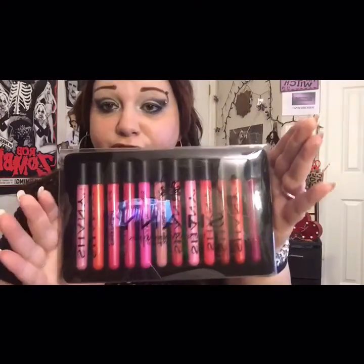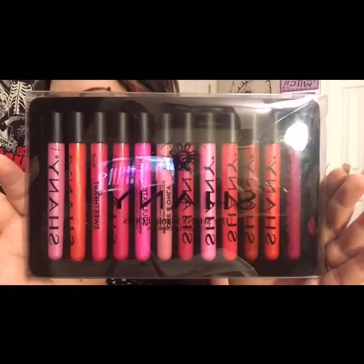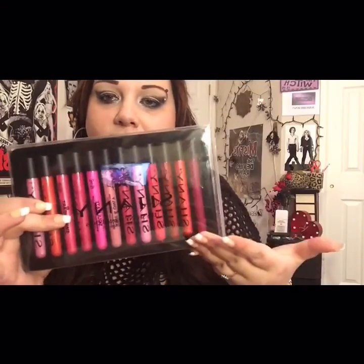This collection is from Shaney and it is their Wanted Ones 12-piece lip gloss set — and this is what these beautiful babies all look like. This was suggested for me to review by someone — I don't know if she's a Blazer or if she just came across my Shaney Beauty book review — but this is going to be a first impressions and lip swatching video on this set.